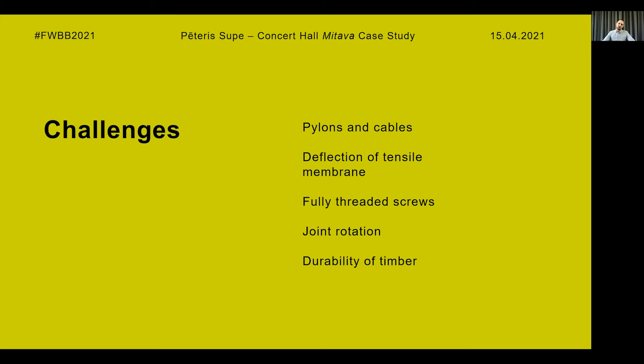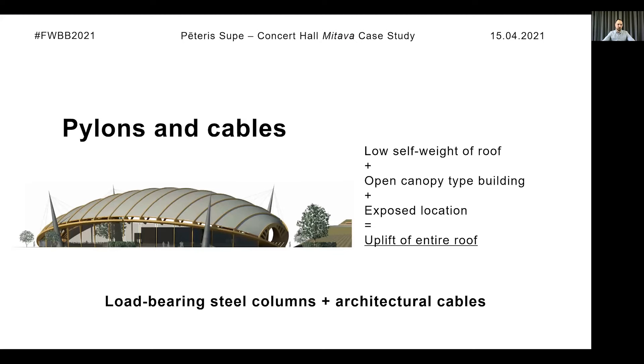As expected, there were some challenges along the way, but it's not unusual for such a unique building. The first concept of architecture included cables going from pylons that supported the ring beam, and under the ring beam there were additionally glulam columns for the wind mesh. However, the combination of the low self-weight of the roof, the open canopy-type building, and the exposed location between two rivers creates uplift of the entire roof. As a result, cables are not the best solution for the system, since additional elements would be needed to stabilize it.